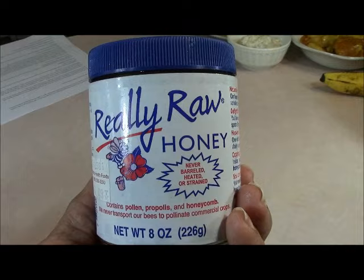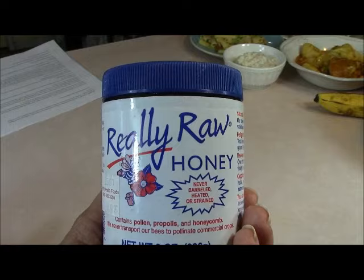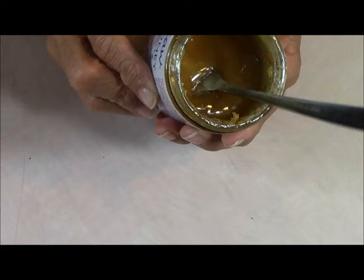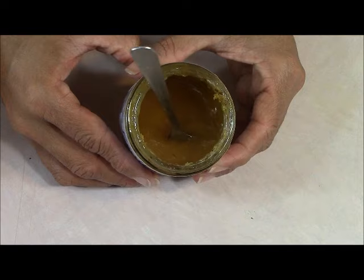Now, remember at the start of this video I promised to share with you the natural food I used to get rid of my heartburn. So here it is: really raw honey. This is my little miracle in a jar. Our honey still has the hive in it — the jar says it contains the pollen and the honeycomb. This is actually unpasteurized honey, and this is the one we need in order to heal our esophagus and our LES.